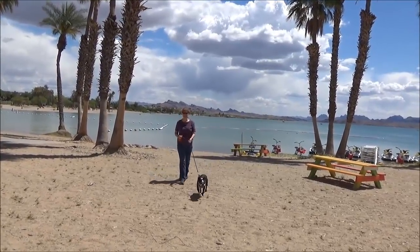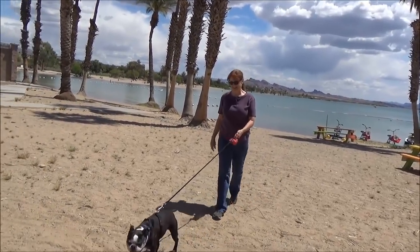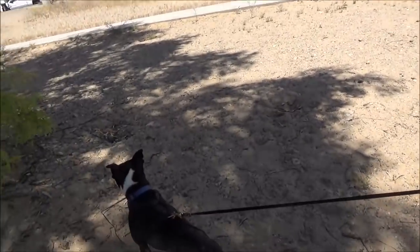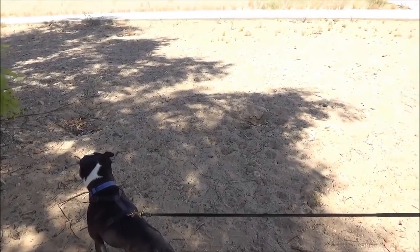My camera shut off right after I filmed that so I lost all of it, I'm sure. He got in the water. I seen him. What a boy — he had to get in the water and now he'll be all muddy. Oh Hank, you're going to have to dry off in the sand. He's having a good day.